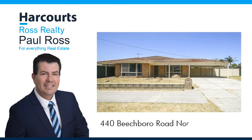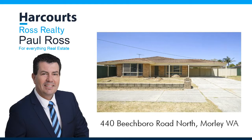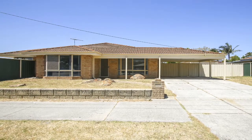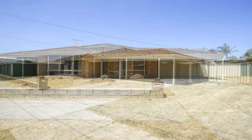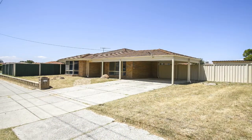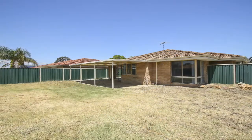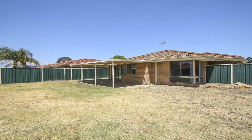Paul Ross presents 440 Beachborough Road North, Morley. Calling first home buyers and investors. Located on a 713 square metre corner block zoned R25, you have the potential to subdivide into two green title blocks, both with street frontages.